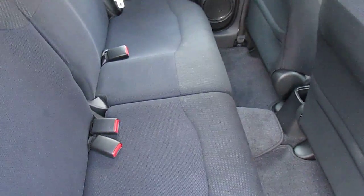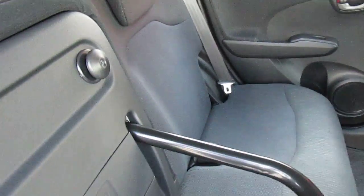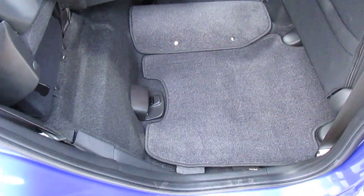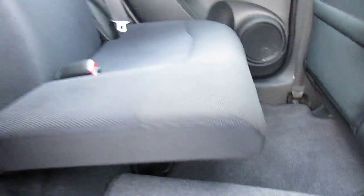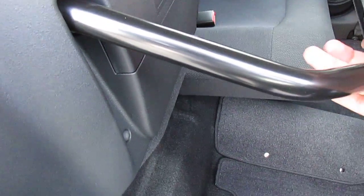Now, the magic seats — this is what the Jazz is famous for. The base of the seat can actually fold up on both sides, giving you all the floor space. When the seats are in the down position, there's also space underneath the seats for storage, so you can put kids' school bags or hide anything underneath. To fold it back down, just lift the leg up and fold it down.